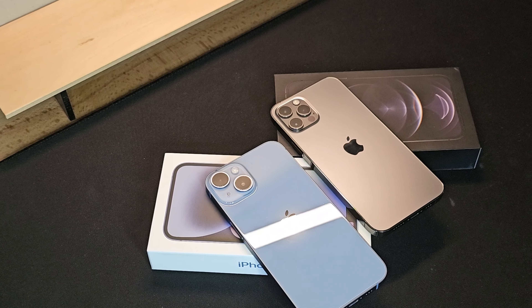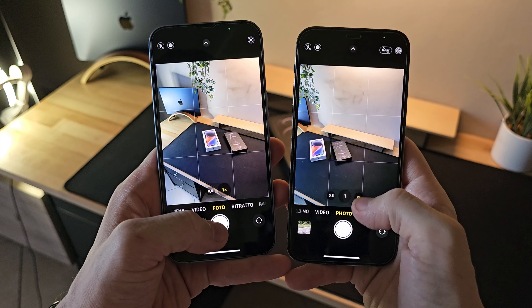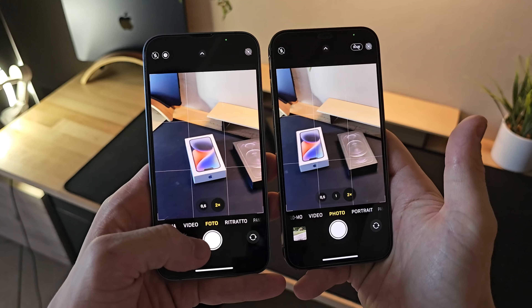A notable difference is in the camera setup. The iPhone 12 Pro has three cameras, while the iPhone 14 has two, but these are significantly larger due to the upgraded sensors, which might suggest better photo quality, but we'll explore this further shortly.